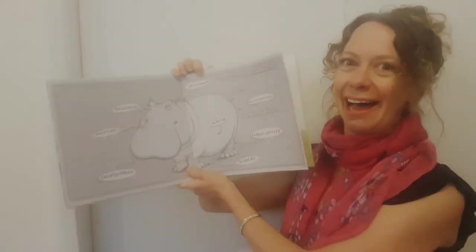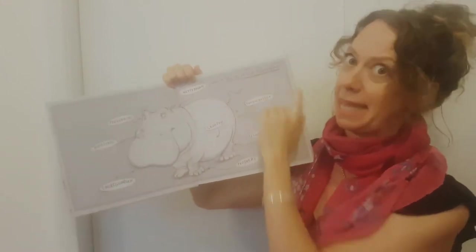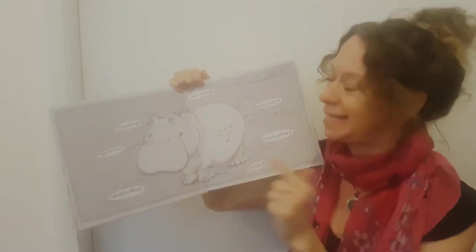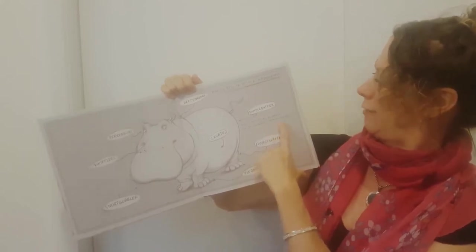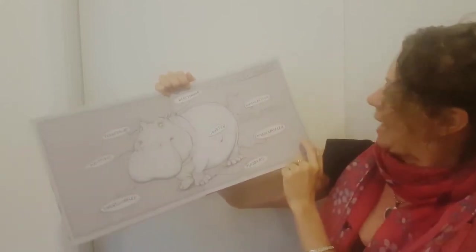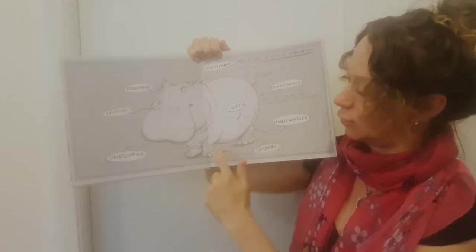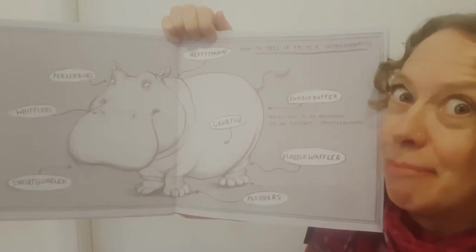That's what a hippopotamus looks like. How to tell if it is a hippopotamus — here's your handy guide. A hippopotamus has a hefty thump, a grub top, a bumble buffer — not to be mistaken for an elephant's trundle bumper — and also a floggle waffler, four plodders, a snort gobbler, whifflers, and piggy brobs.